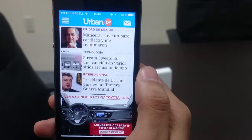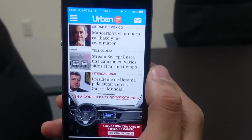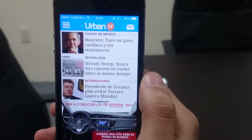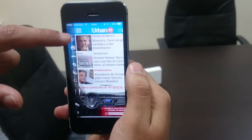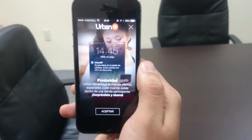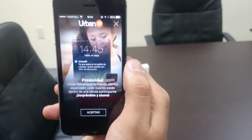Our proximity-based notifications are based on technologies from our partners, Gimbal and Urban Airship, and are focused on three main use cases. When a user enters a point of interest in Mexico City, he or she will receive a push notification with relevant content to that venue.